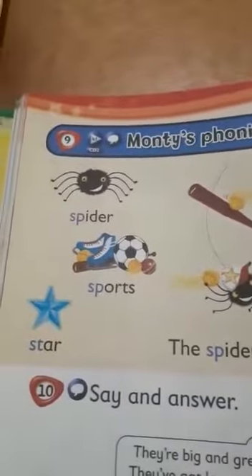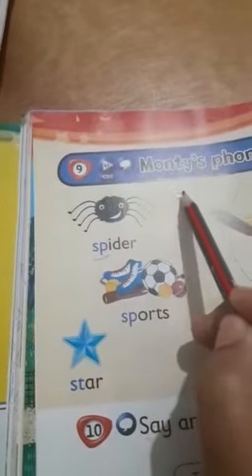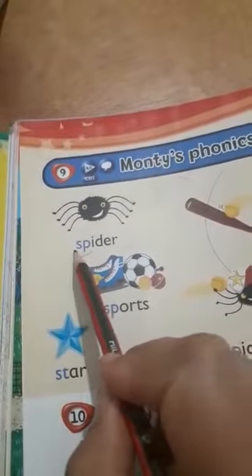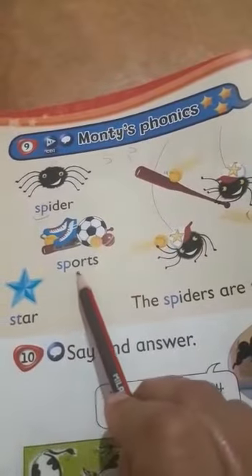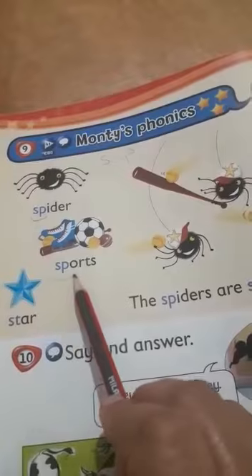Hello again. Open your book at page 52. Today we're going to see monthly phonics — the blending words. Here you have S-P, which gives the sound 'sp'. For example, the word 'spider' — sp, spider — and 'sports' — sp, sports.